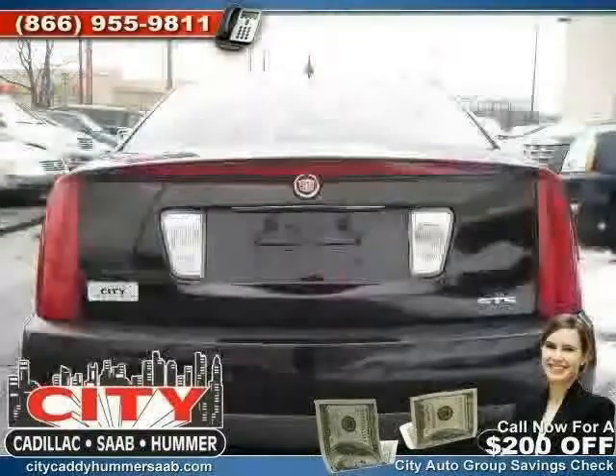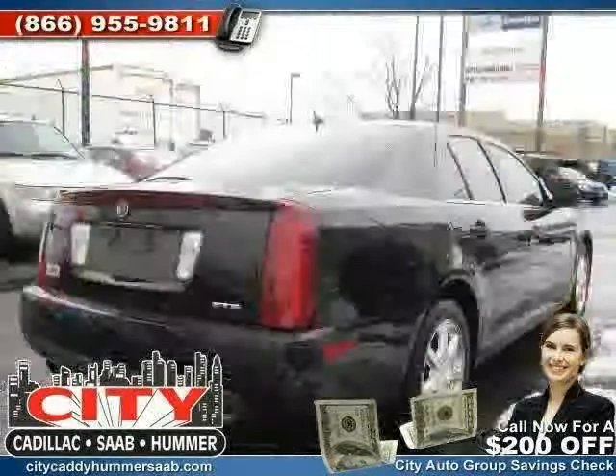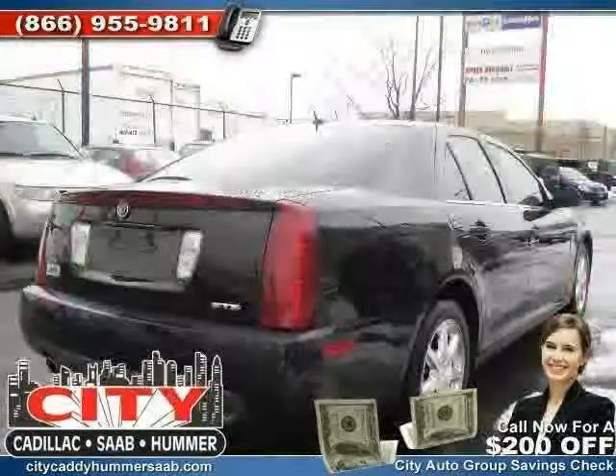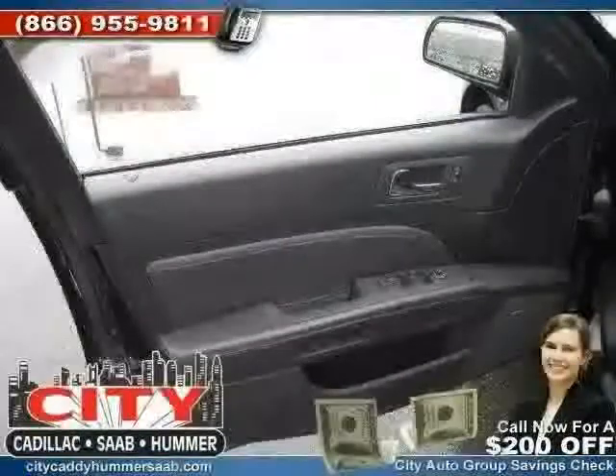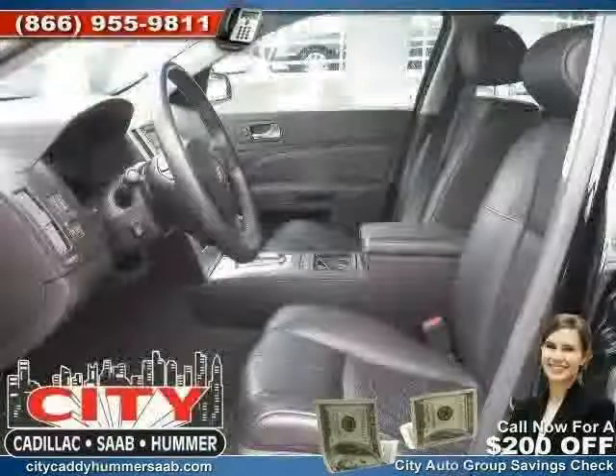Premium sound system, four wheel anti-lock brakes, driver and passenger side airbag, and rear head airbag. The low, low mileage of 25,679 miles makes this STS an easy choice for you.